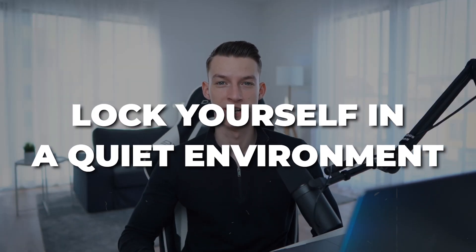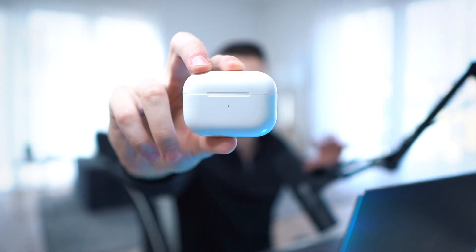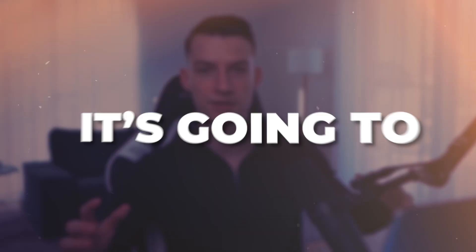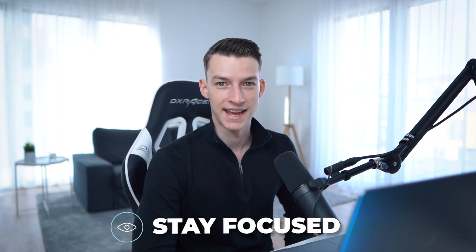You want to lock yourself in a quiet environment — ideally with no one around you and no people talking to you while you are editing. Also, use noise-cancelling headphones. For example, AirPods Pros can cancel out background noise. There are also great over-the-ear headphones by Sony or Bose. These noise-cancelling headphones are amazing because even if there are noises from the street or other people in your house, they clear those out so you only hear what you're editing — and that makes it a lot easier to stay focused.